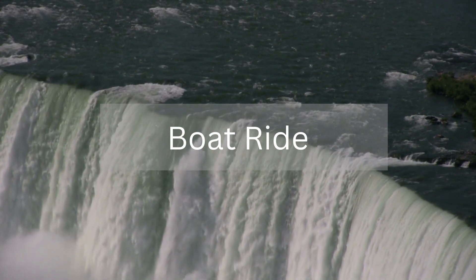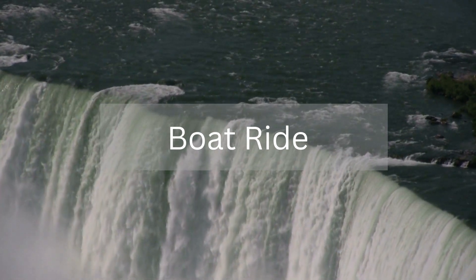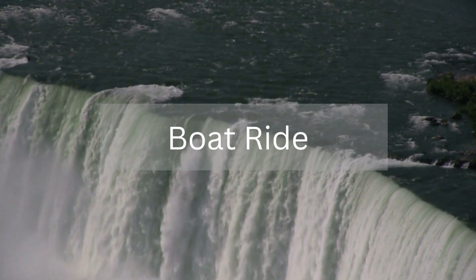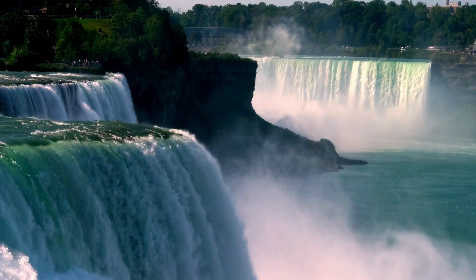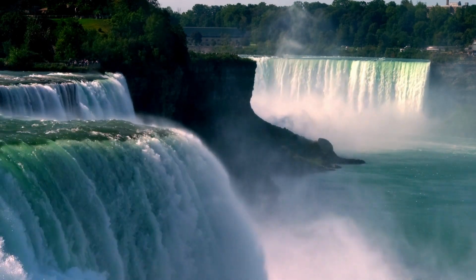One of the most popular activities at the Niagara Falls is taking a boat ride on the Maid of the Mist, which takes visitors close to the base of the falls. The boat ride is an incredible experience, as the mist from the falls drenches visitors and the roar of the water is almost deafening.